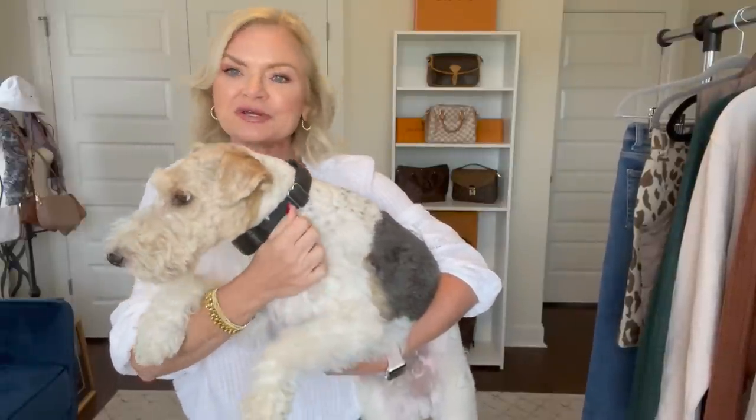Hey y'all, it's me, Serena. Welcome or welcome back to my channel. This is Mr. Louie. I can't always pick my dogs up and show you their cute faces because they're a little bit heavy. They weigh about 30 pounds each. They are wire hair fox terriers. I have two of them — I have Coco and Louie.